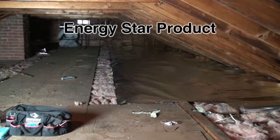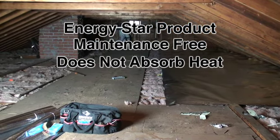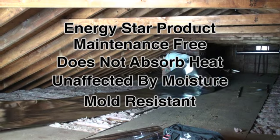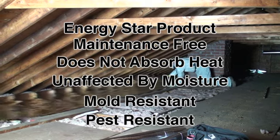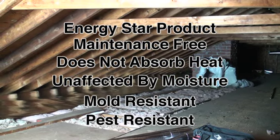The product is an Energy Star product. It's maintenance free. It doesn't absorb heat like mass insulation does, therefore it's unaffected by moisture and humidity. It's not a paper product so if it tears and gets wet, it's not going to grow mold. Mice and rodents don't make nests in it. It's an incredible product that every home in this country should have.